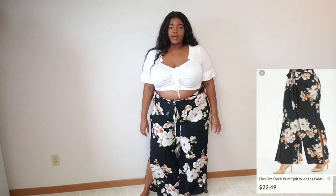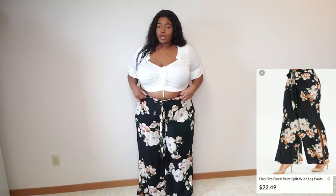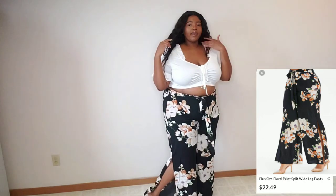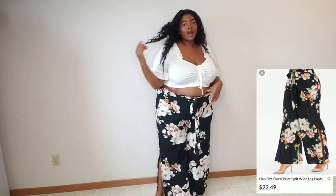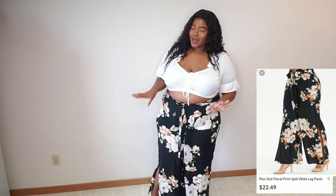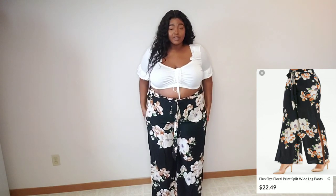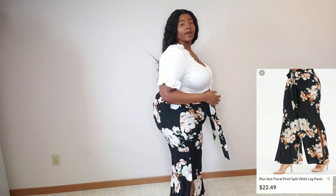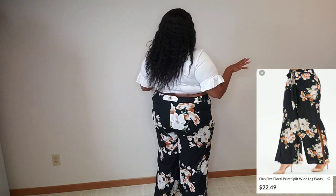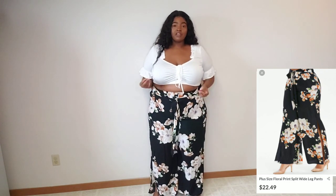Here are the pants — I got these in a size 20. I fell in love with the print; I love all the pretty flowers on there. As you can see it has a split on the leg, which I really like. I don't have anything like this in my wardrobe. It does run a little tight though — my hips, my butt, my stomach are all squeezing. It's just not comfortable at all and doesn't fit like I thought, so I would definitely size up in these ones because of the material.